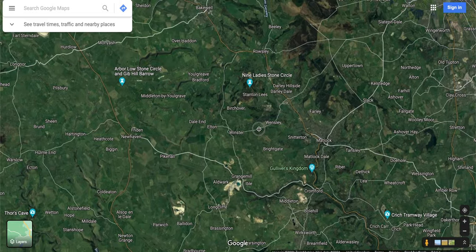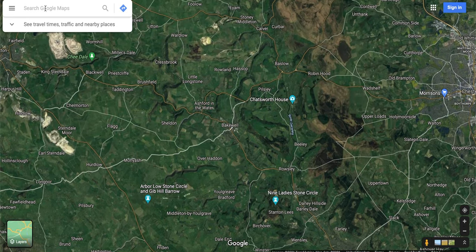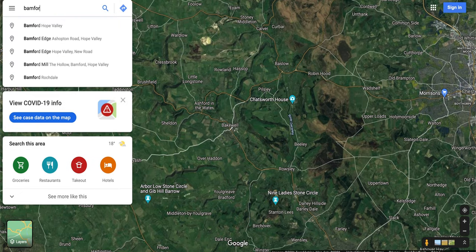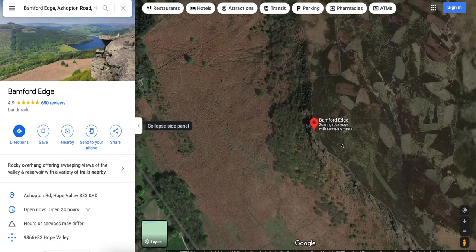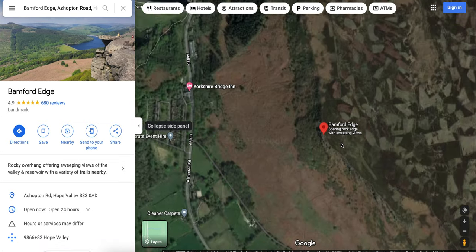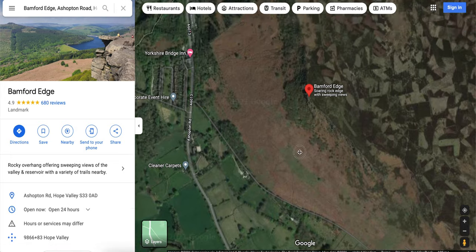The first step is to find a location. Fire up your favourite mapping tool — whether it's Google Maps, OS Maps, Bing Maps, whatever you use — and have a good look around to find a potential location you'd like to go to. For this video, I really wanted to use a worst-case example, so I'm going to use Bamford Edge because I know you definitely won't get permission there, and it's a place that will be familiar to a lot of you.